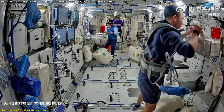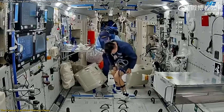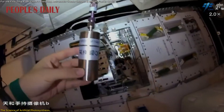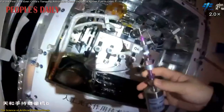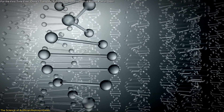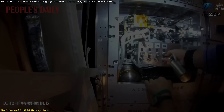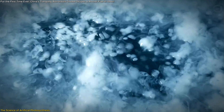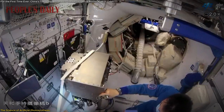For the first time, these catalysts were tested in orbit under microgravity conditions aboard the Tiangong Space Station. Using a drawer-shaped apparatus, astronauts converted carbon dioxide and water into oxygen and ethylene, a hydrocarbon that can be used to make rocket fuel. This required precise control of gas and liquid flows in a microgravity environment, as well as real-time monitoring of chemical reactions.